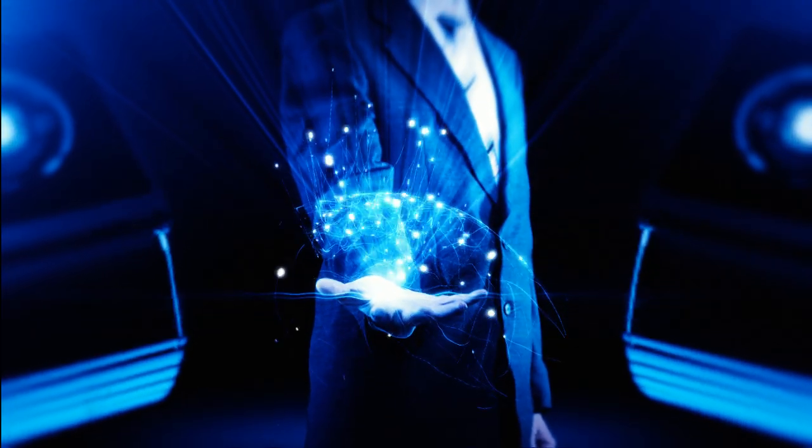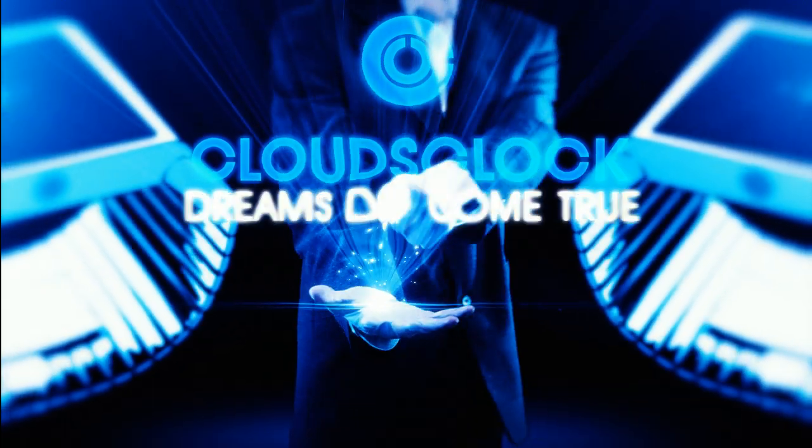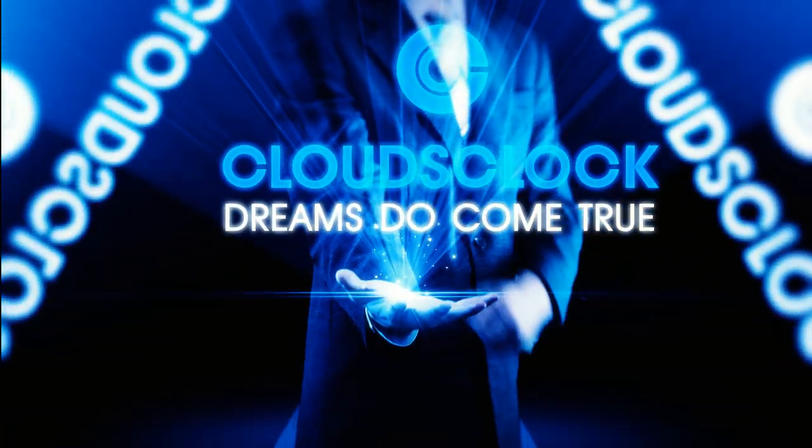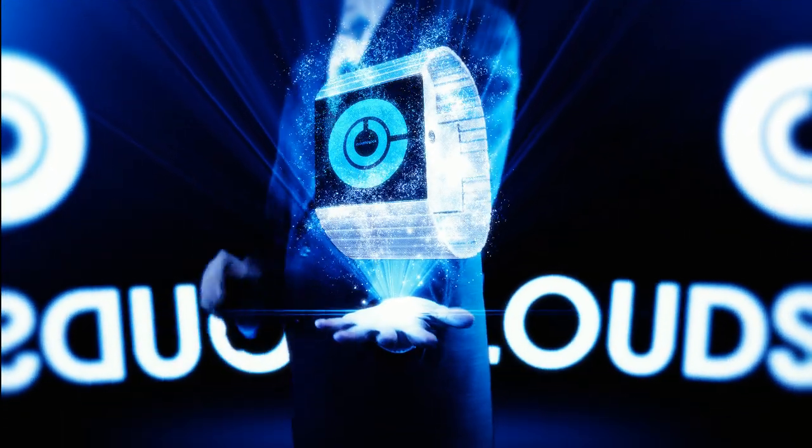Cloud Workstation is a technology of the future. We have the solution for you. Cloud Workstation is an easy way to store your music, photos, applications, documents and more in a secure cloud space.